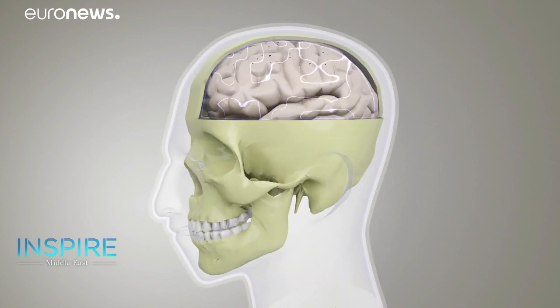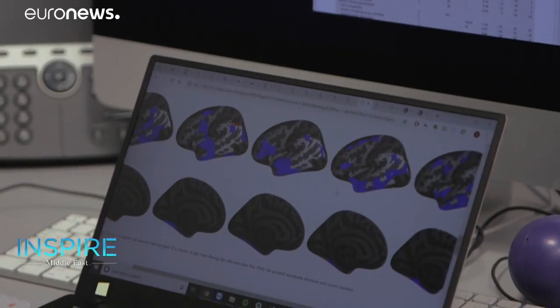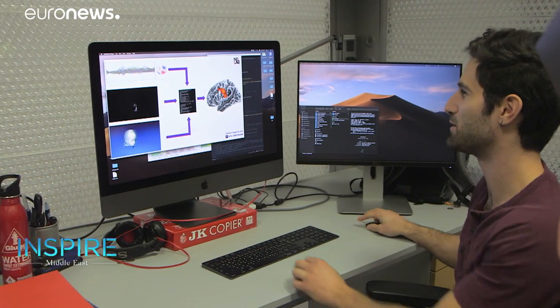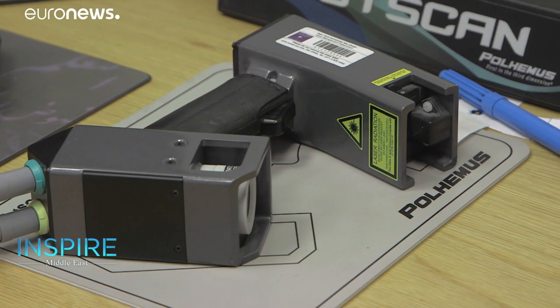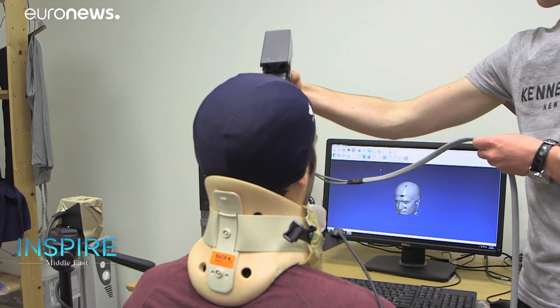How do our brains work? And how do our brains switch between speaking different languages? These are questions researchers at New York University Abu Dhabi are trying to figure out — using multi-million dollar devices.